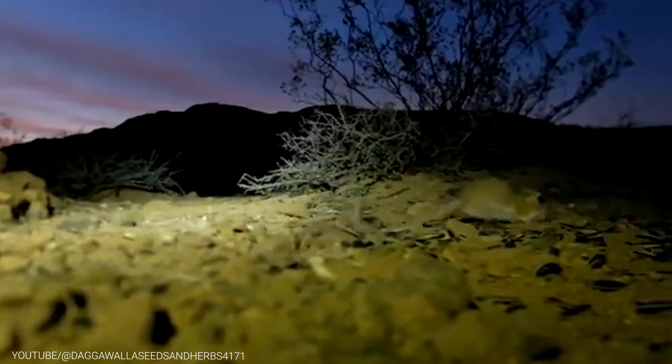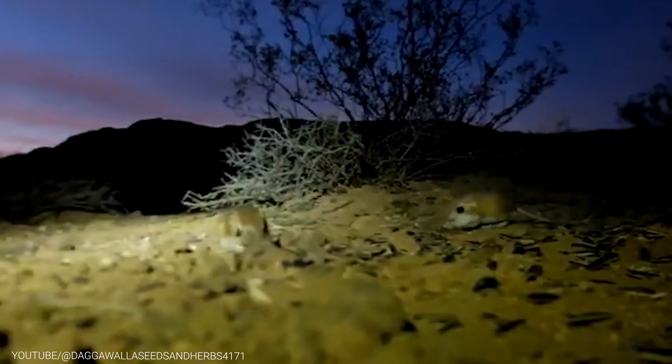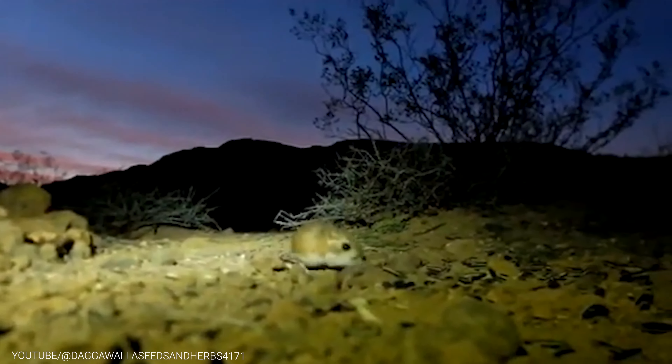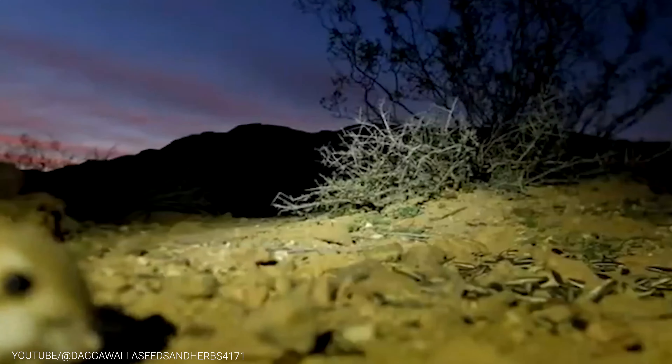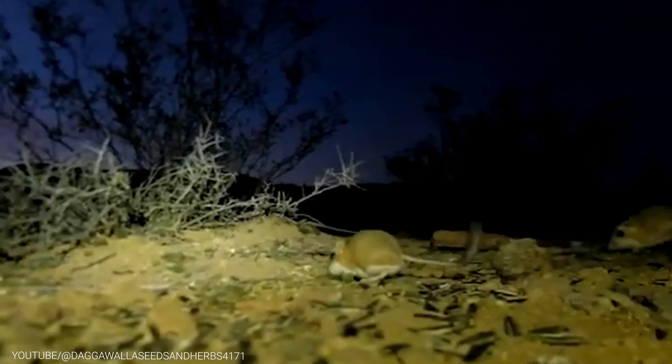Overall, the Kangaroo Rat is a remarkable creature that has evolved some amazing adaptations to survive in the desert. From its ability to conserve water and reabsorb it from its urine, to its impressive jumping skills and burrowing habits, it's clear that the Kangaroo Rat is a true desert survivor.